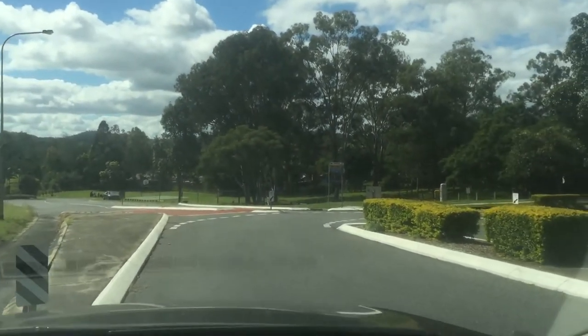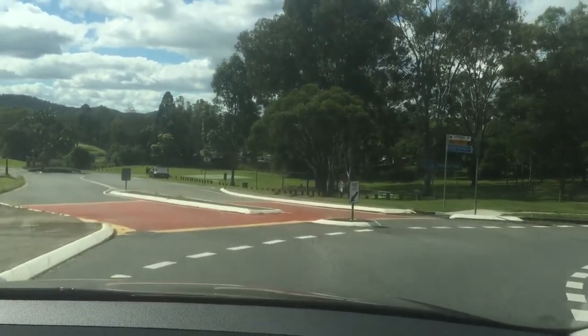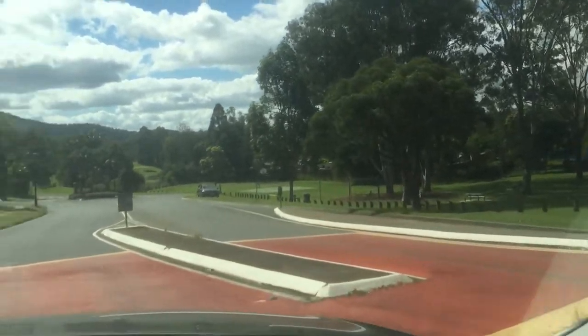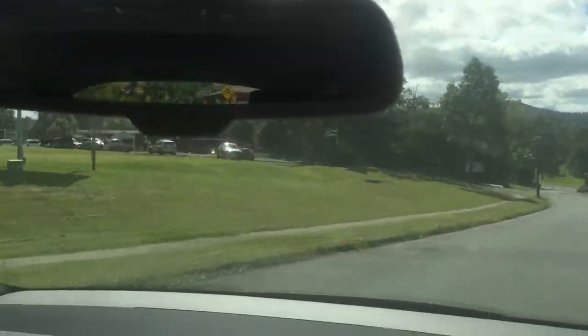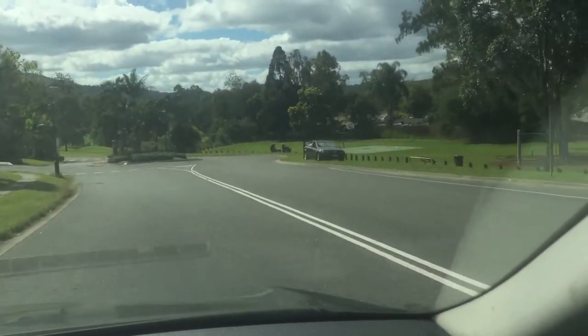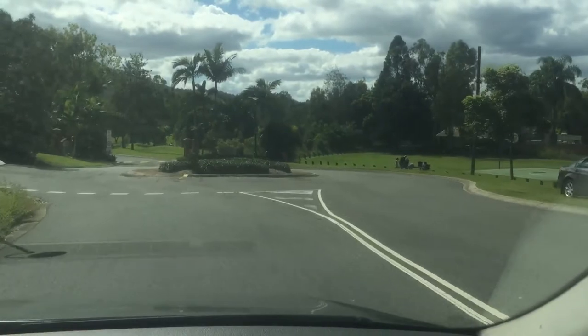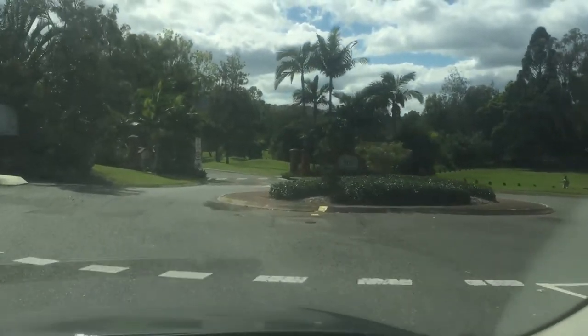I've just arrived at the Golf Course Estate in Brisbane. I'll just turn left here. As you can see, there's a park there on the left for the kids. There's the country club there on the left hand side. Someone's enjoying a picnic on the right hand side. I will just take you through — it's a gated community.